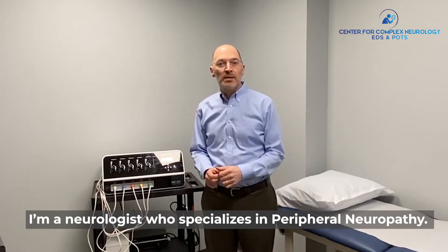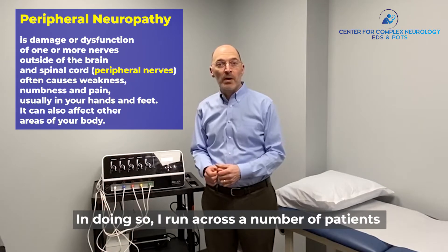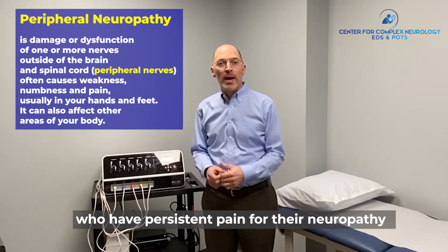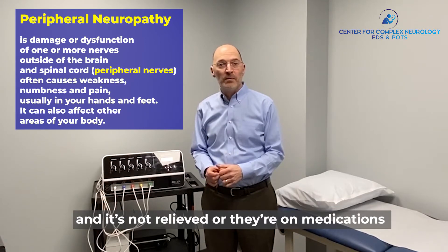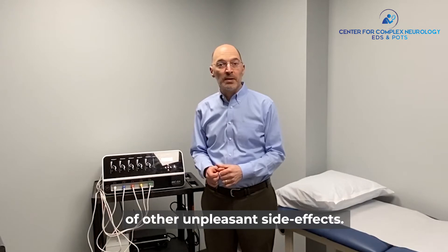Hi, I'm Dr. David Saperstein. I'm the director of the Neuropathy Institute at the Center for Complex Neurology in Phoenix, Arizona. I'm a neurologist who specializes in peripheral neuropathy, and in doing so I run across a number of patients who have persistent pain from their neuropathy that's not well relieved — whether on medications that are causing sedation or a lot of other unpleasant side effects.